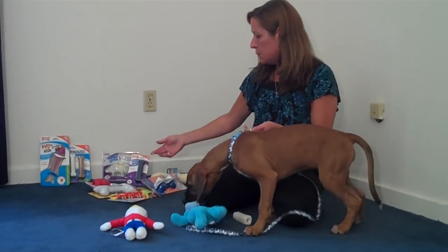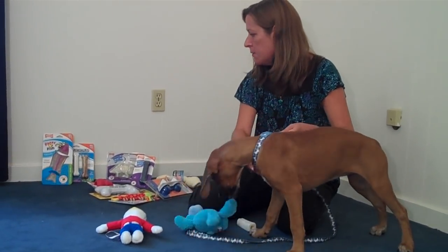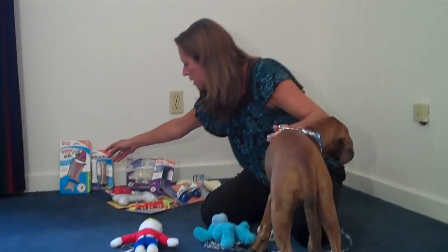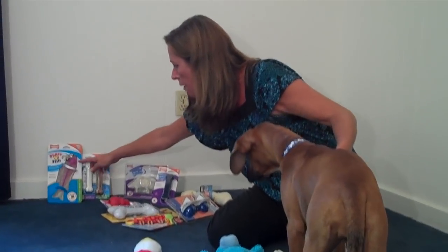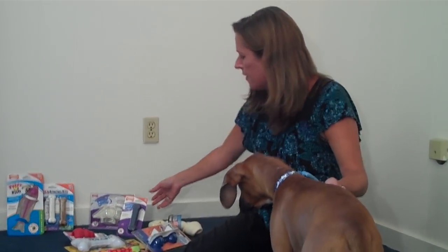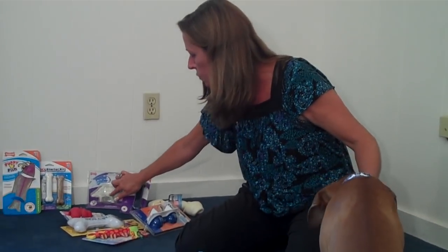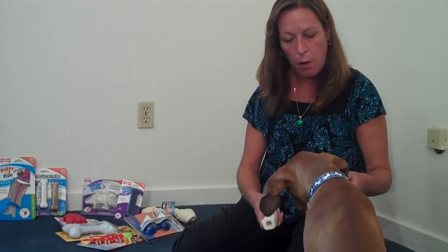We brought along some specific teething toys today. These are nylabones. They come in hard and soft rubber. There are also ones that have extra bumps on them and ridges. This dinosaur is very bumpy, and that's going to help.